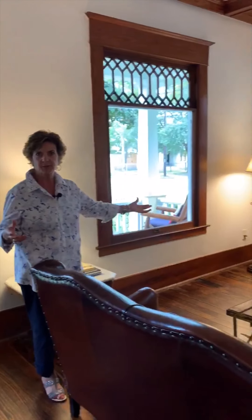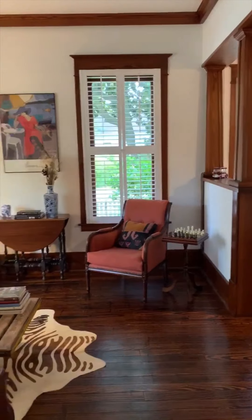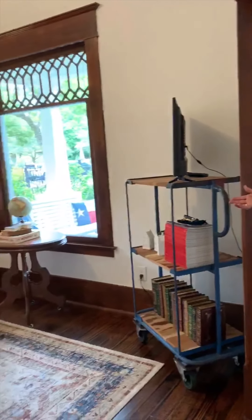Just inside the front door we have this lovely living room with great features. It has original pillars and original beams in the ceiling. The windows are fantastic in this home. And just off the living room you have a study or whatever you want — they're using it for a piano room, a gathering room.